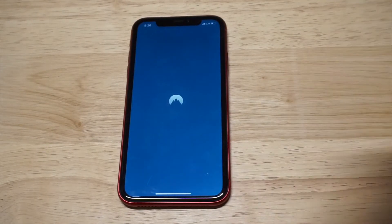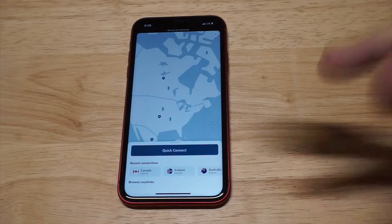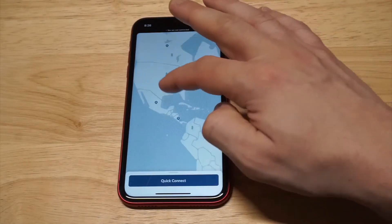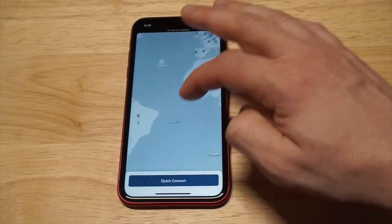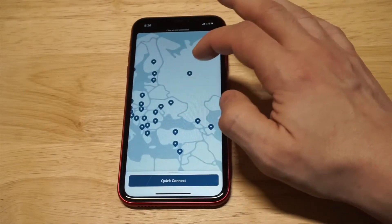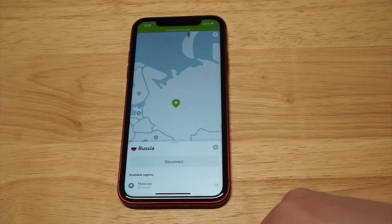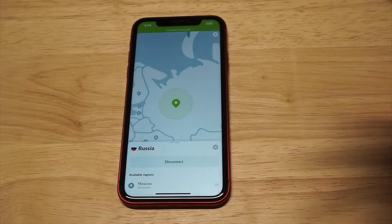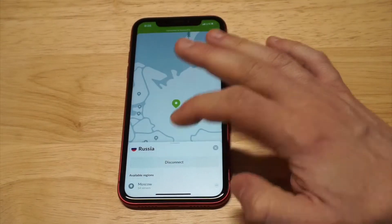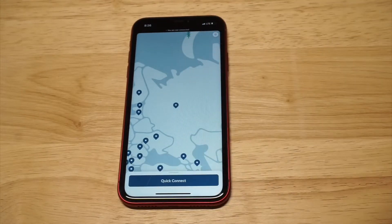I'm gonna log in and show everybody how everything looks. They've got a built-in map feature which lets you browse anywhere across the world. We'll try Russia for instance — I'll just connect to it so you can see how fast the connection speeds are. They're literally about five seconds and then you're good to go.